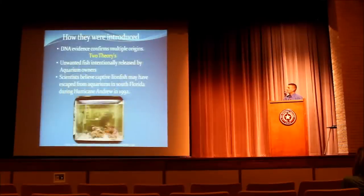Now I'd like to talk about how they were introduced. Even though the exact origin is highly disputed, DNA evidence has confirmed that there are multiple origins, mainly around Florida. Two theories exist. Some believe they were unwanted aquarium inhabitants — they either got too big or too aggressive, so owners intentionally released them into saltwater.